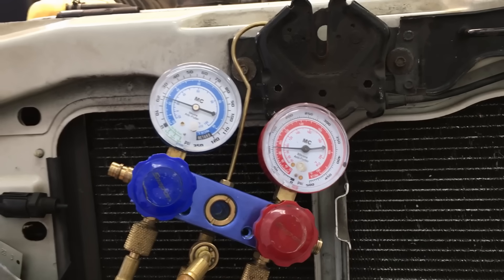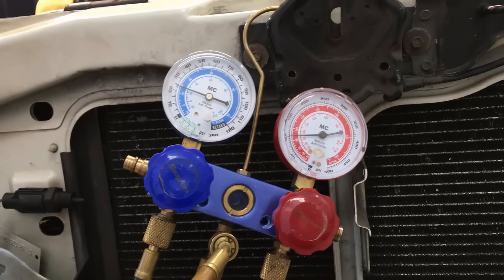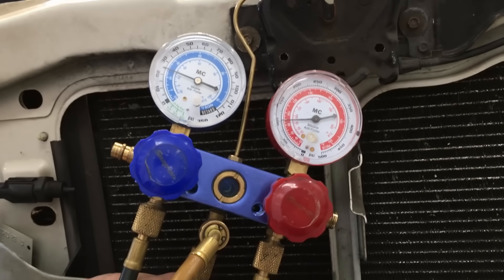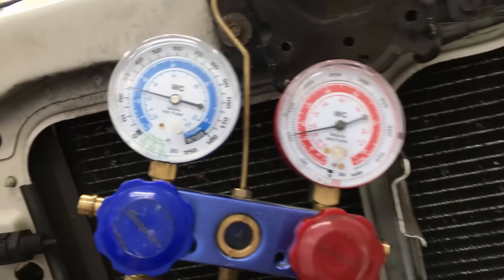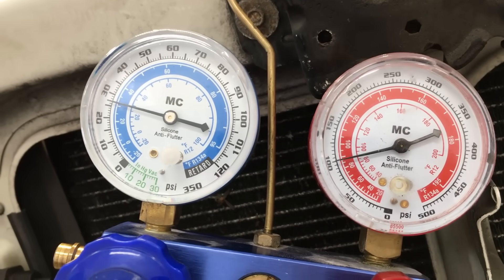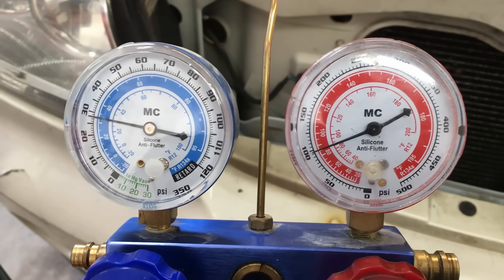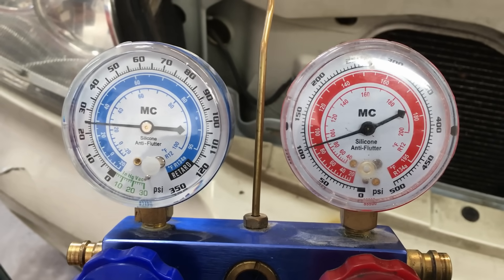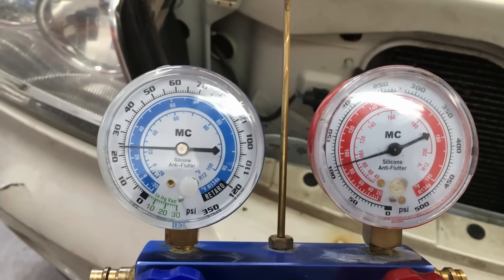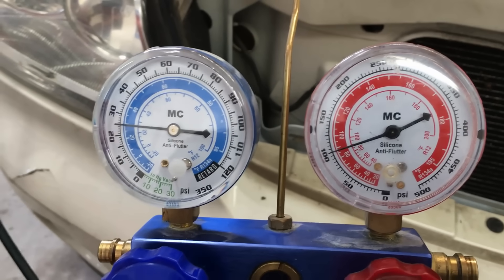Today I have a 2003 Aviator with an AC concern where it just never cools down. It has the proper charge in it, the guy put a new AC compressor on and still no go. Looking at the gauges with it running - the high side barely climbs and the low side drops. This is with proper charge level, so at this point we need to go into the TXV and see what's going on.